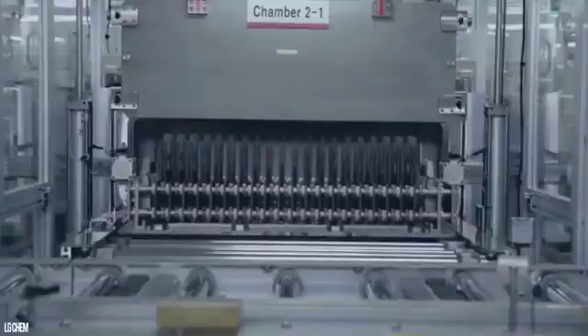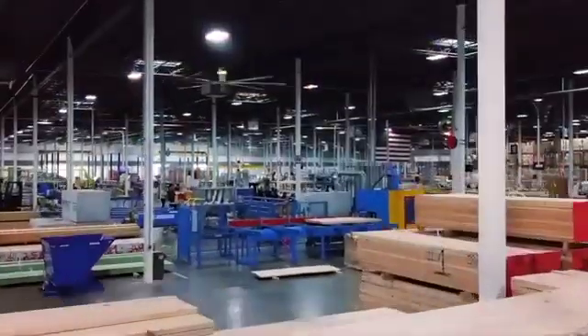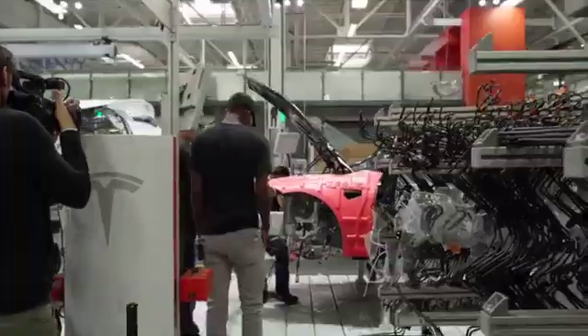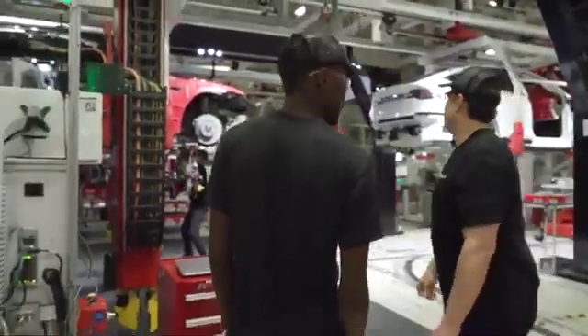Do you know that a single innovation in materials could revolutionize an entire industry? The automotive industry has experienced a paradigm shift over the past decade, driven by the pursuit of energy efficiency and reduced emissions. This transformation has given rise to a fundamental reconsideration of materials used in vehicle manufacturing, specifically steering the focus towards lightweight alternatives such as advanced high-strength steel and aluminum.